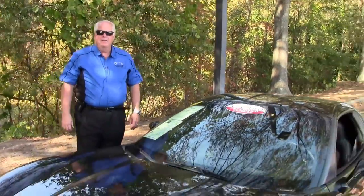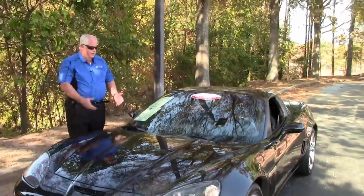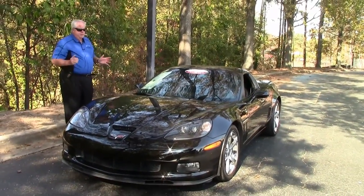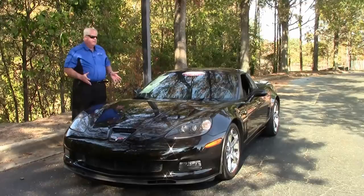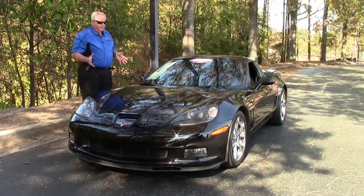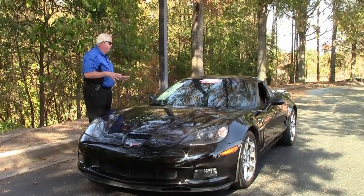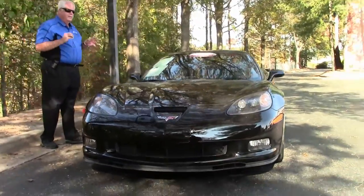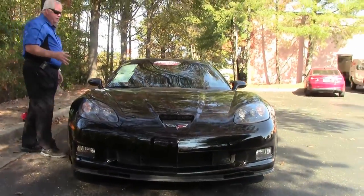Hello folks, welcome to BioVet in Atlanta, Georgia. My name is Rick Engel. Today I'm going to present this 2011 black Grand Sport 3LT automatic. She is an absolute gem, folks. For you all that are seriously looking for a Grand Sport, here she is.